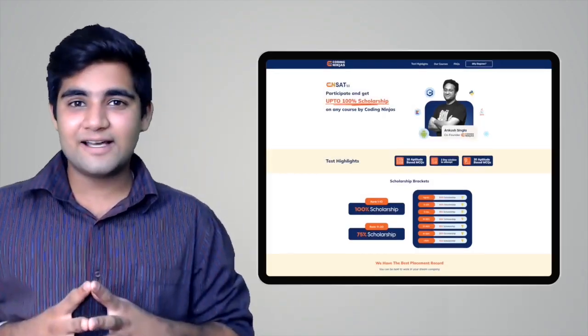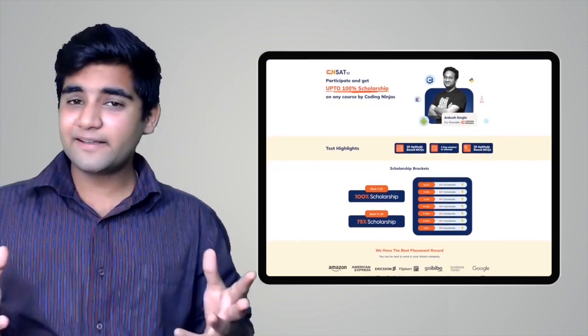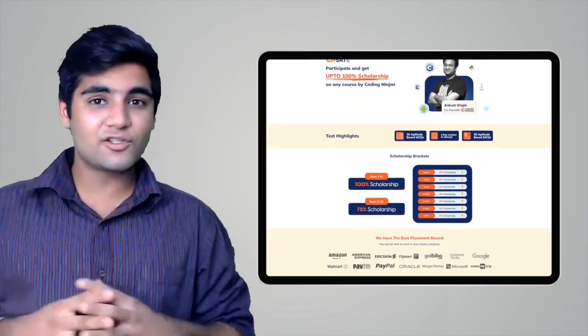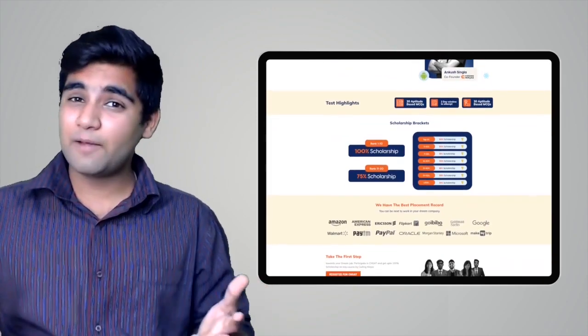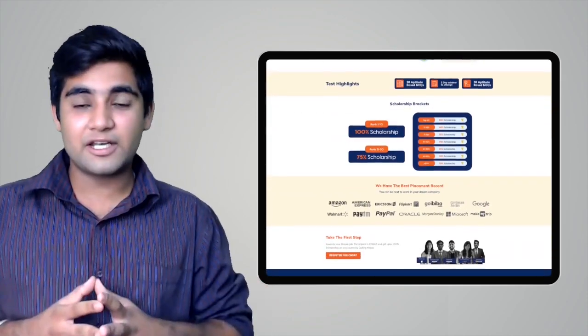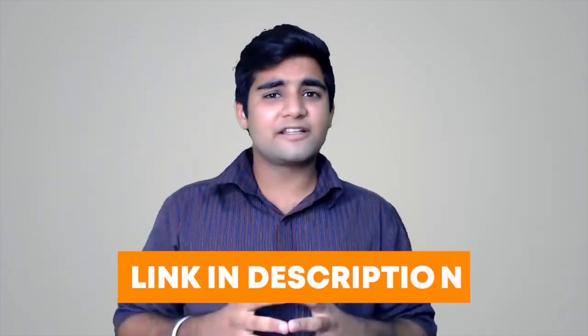Before we proceed further, I would like to inform you that Coding Ninjas has come up with a scholarship test called CNSAT. If you participate in this test, you can avail up to 100% scholarship on any course at Coding Ninjas — including DSA, web development, product company interview preparation, data science, and many more courses. Click on the link in the description below or the pinned comment, and participate now. Happy learning, guys!